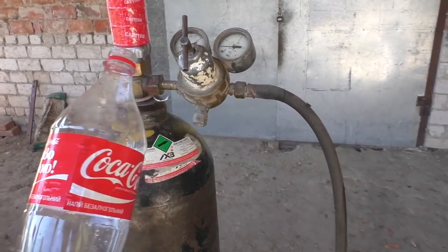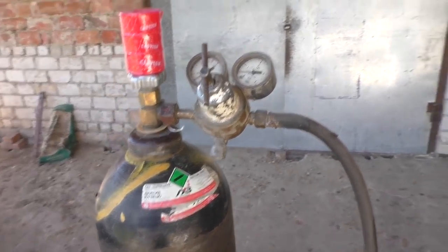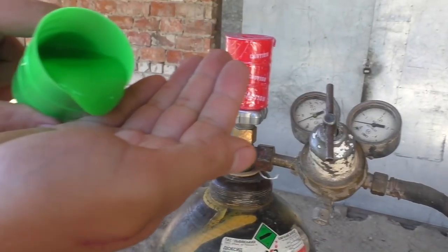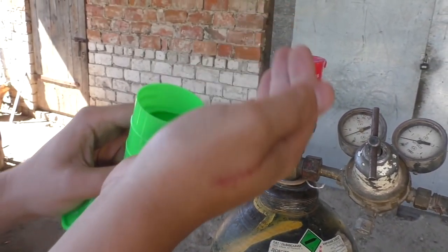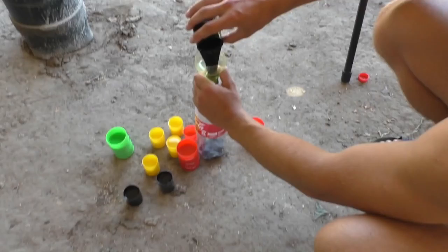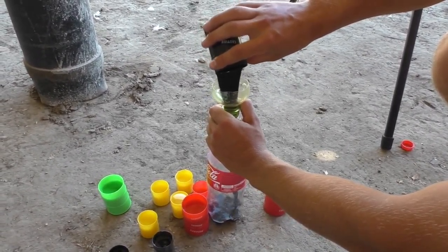Here I am at my granny's village. Was about to relax, but I found this gas cylinder full of carbon dioxide. Why not play with it? Here I have these liquid slimes of different colors, which I'm gonna put in this plastic Coca-Cola bottle and add CO2.